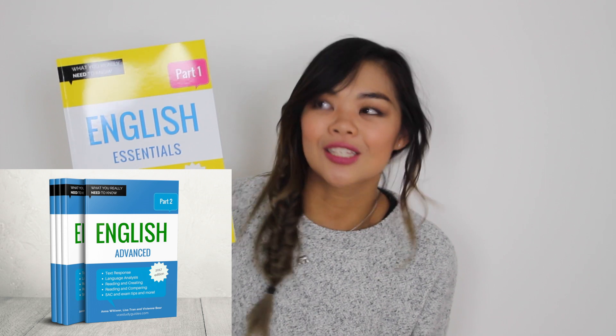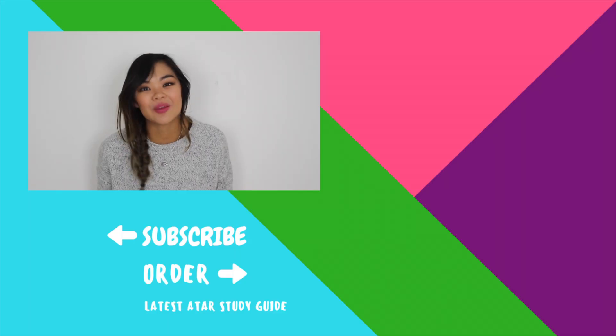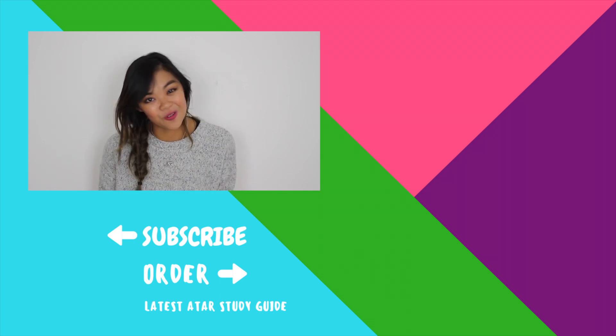Part one is essentially the essentials component — laying out the foundations and making sure you know the fundamentals. Part two, the advance component, takes it to the next step, really pushing you into that A-grade level. In order to get your special offer, just click through to the description box below where your special coupon awaits you. I absolutely love this channel because all the feedback I get is from students who are really driven, want to learn English, and are ready to absorb as much information as possible.